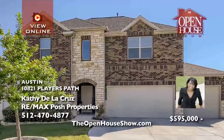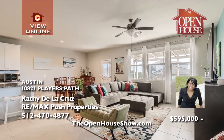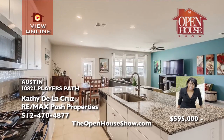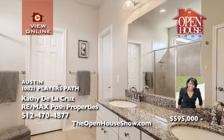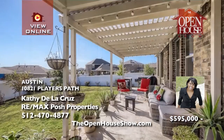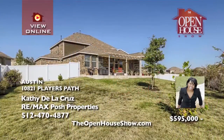Kathy De La Cruz presents this gorgeous five-bedroom, three-full-bath, two-story home with a three-car garage in the highly sought-after neighborhood of Onion Creek. The impressive soaring ceilings and lots of natural light welcome everyone with a warm feel. The home also features a living area with intricate tile flooring, upgraded hardware and fixtures throughout, and a gourmet kitchen with an island and granite countertops. Call Kathy.